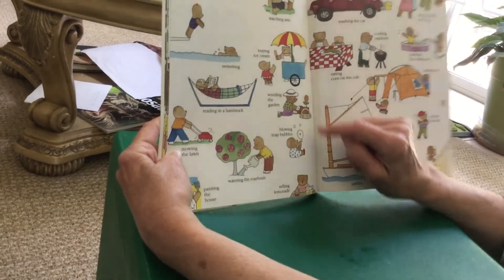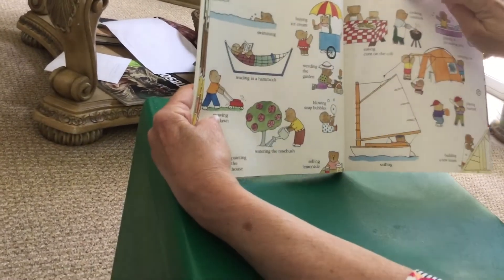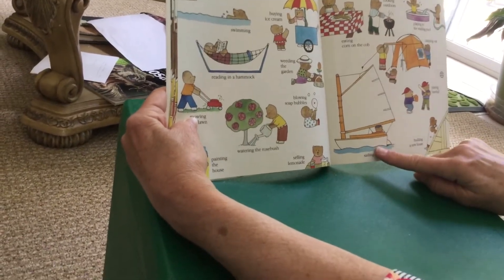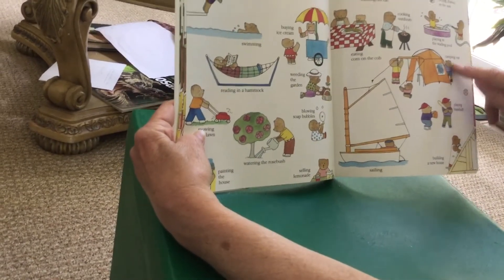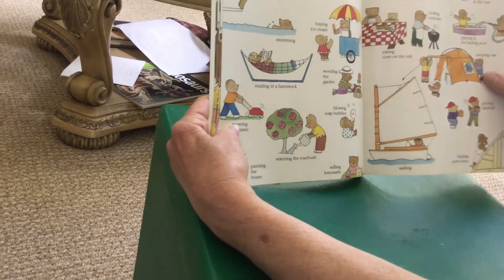Weeding the garden, buying ice cream, watching ants, washing the car, cooking outdoors, eating corn on the cob, sailing, building a new house, playing baseball, camping out, in the wading pool, drying clothes in the sun.